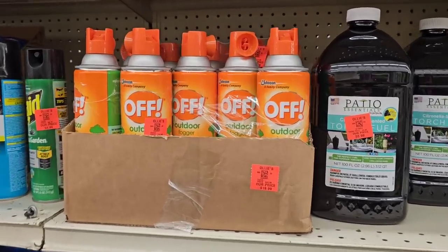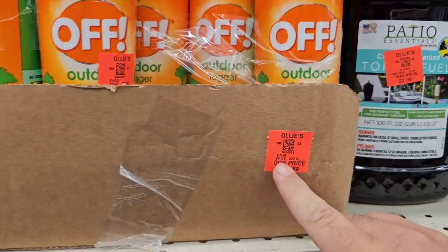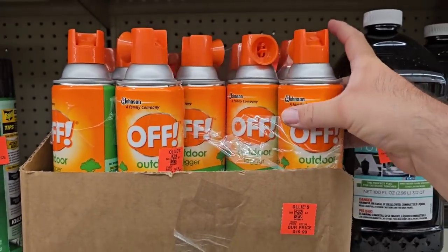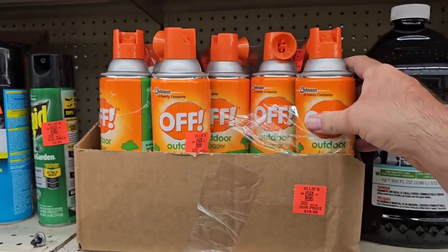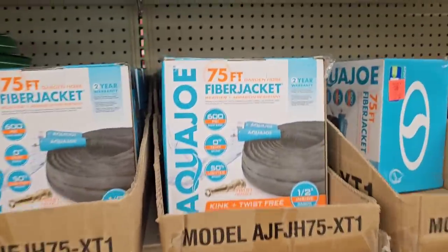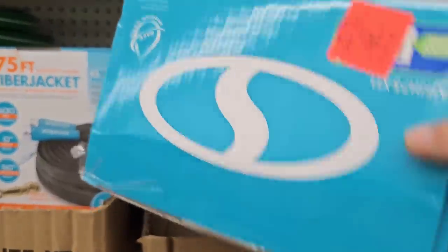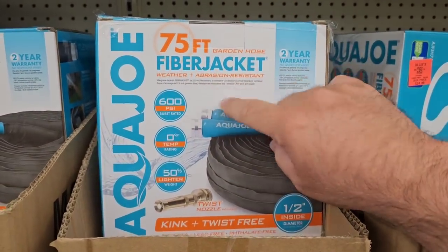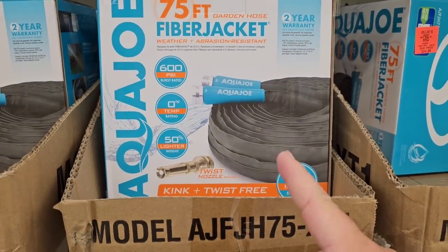That is the biggest can of OFF I've ever seen in my life — huge. Wait, it's a three-pack for $19.99. Yeah, three of these giant cans for $19.99 — that's not a bad deal at all. Got some different hoses here. I saw this Aqua Joe on a commercial the other day where it kind of folds up. $24.99 — I think that's what they were selling it for. If you don't want to pay shipping, check it out if you have an Ollie's nearby. I have a buddy who has one of these and he loves it.